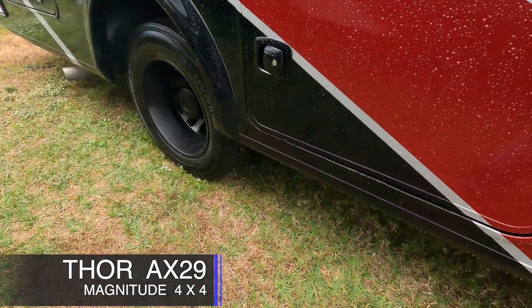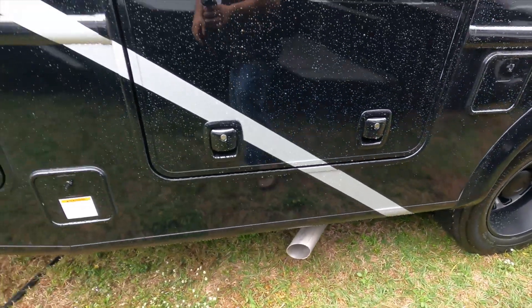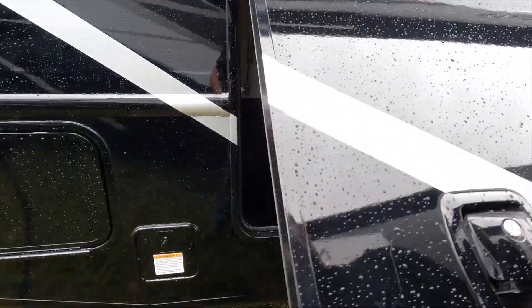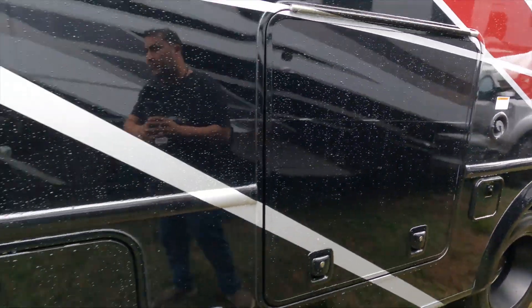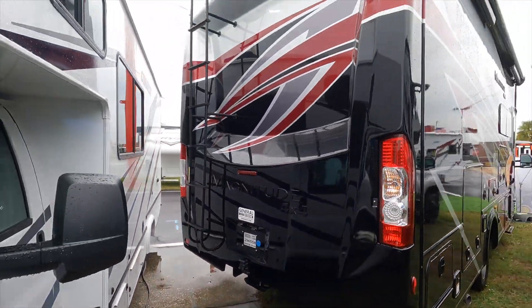Like the blackout wheels — makes it look a little more aggressive. Nice storage on the exterior, and here's the back.